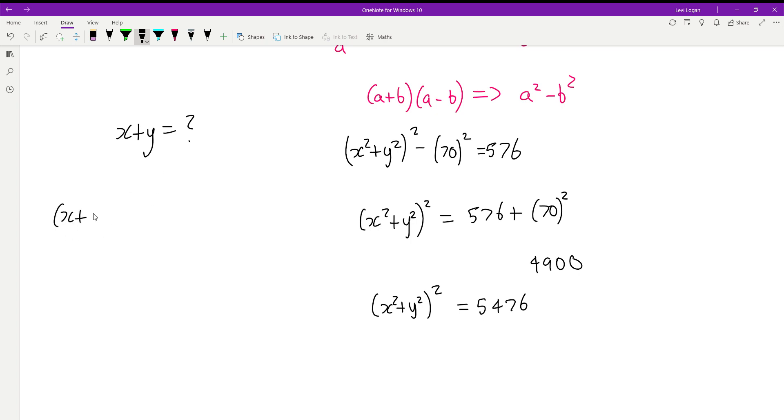Now, if we take x plus y and square it, we get x squared plus 2xy plus y squared. We know xy equals 35, so substituting gives us x squared plus y squared plus 2 times 35, which is x squared plus y squared plus 70.